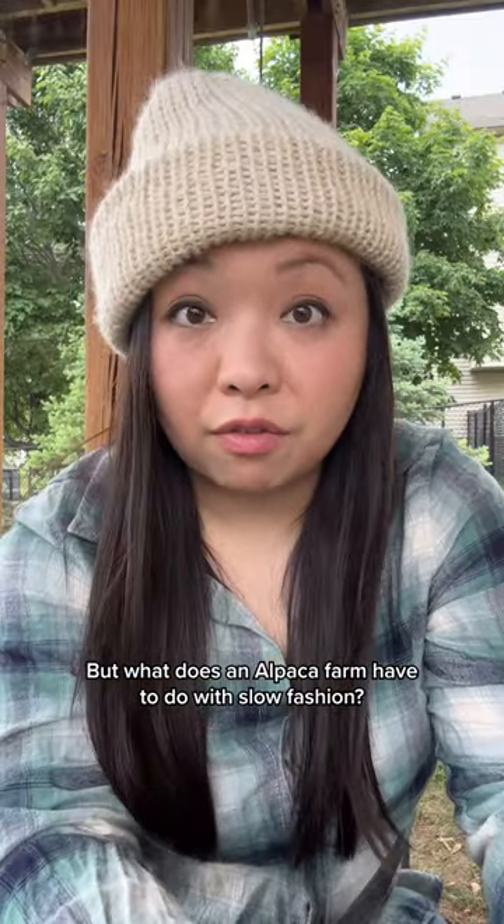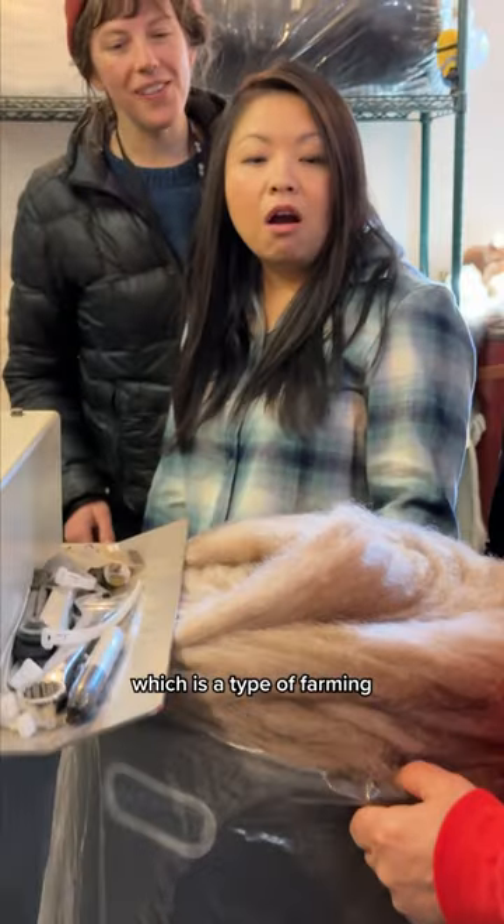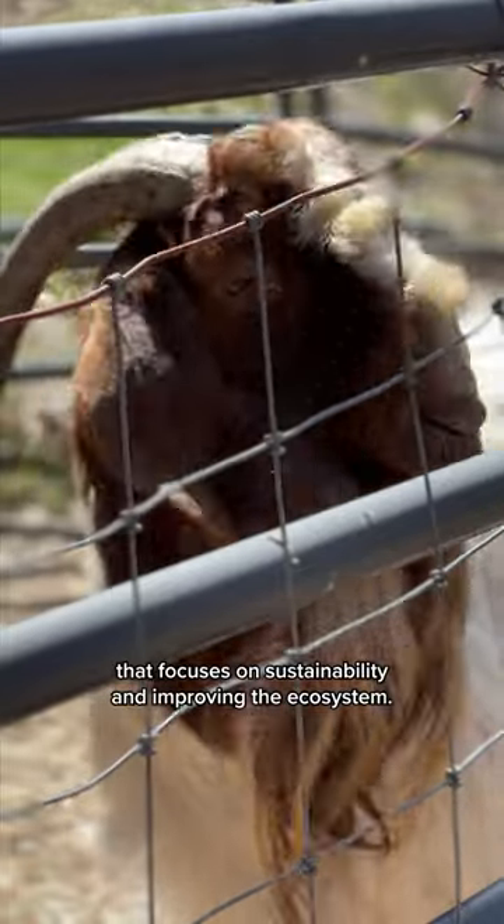What does an alpaca farm have to do with slow fashion? Slow fashion is a byproduct of regenerative agriculture, which is a type of farming that focuses on sustainability and improving the ecosystem.